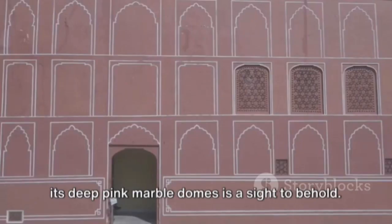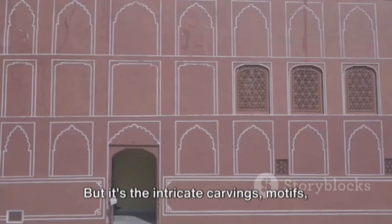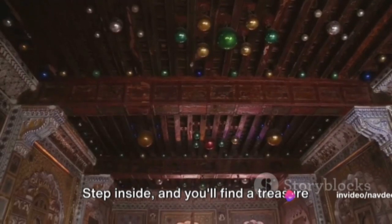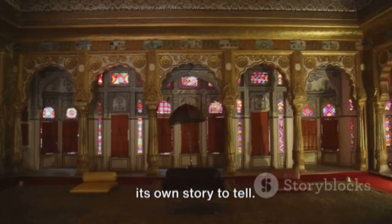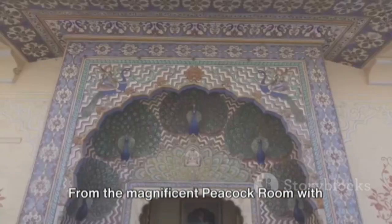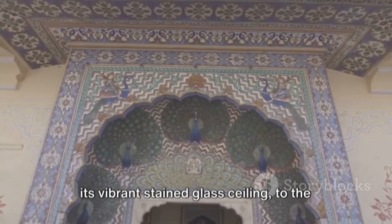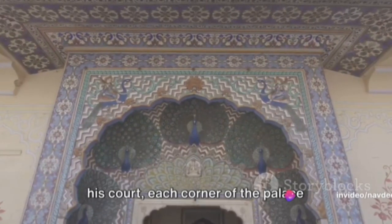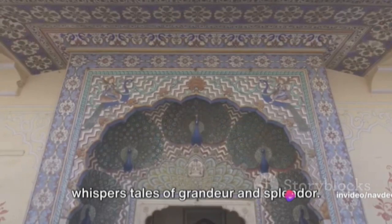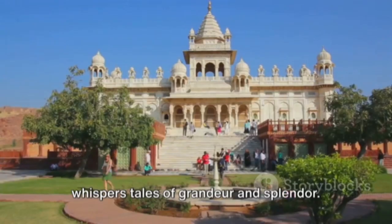The three-storied stone structure with its deep pink marble domes is a sight to behold, but it's the intricate carvings, motifs and frescoes that truly set this palace apart. Step inside and you'll find a treasure trove of stunning art pieces, each with its own story to tell. From the magnificent Peacock Room with its vibrant stained glass ceiling, to the opulent Durbar Hall where the king held his court, each corner of the palace whispers tales of grandeur and splendor.